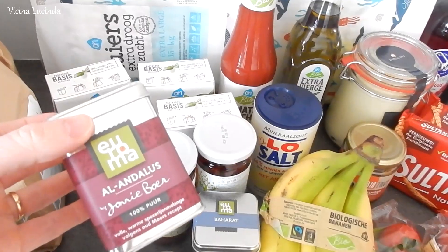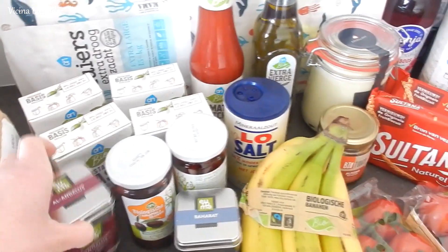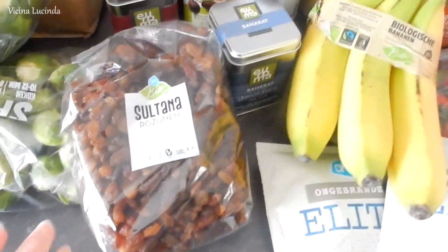Now here I have some spices. This one will go on sweet potato that I bake in the oven. And then baharat spices to put on chicken.